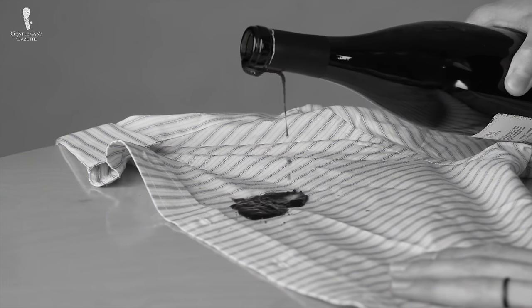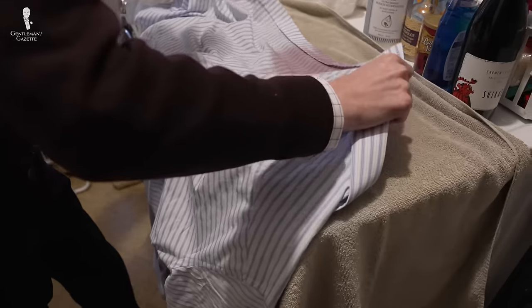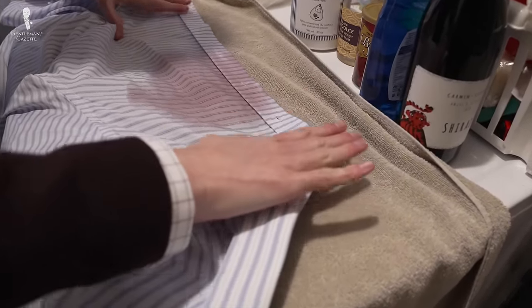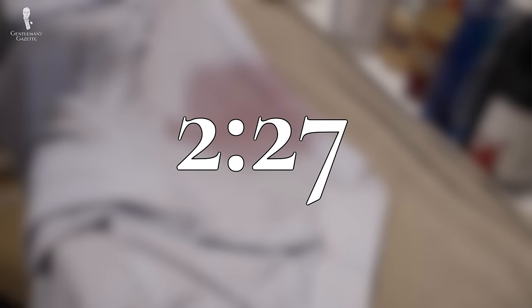Have you ever spilled wine on your clothes and worried that they'd be ruined forever? Well, worry no more — in this video, we'll show you how to remove even the toughest of wine stains. And if you're in the middle of a stain emergency, jump to this timestamp to go right to our stain removal tips.